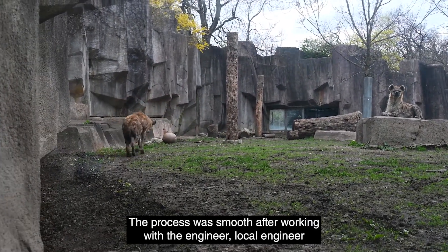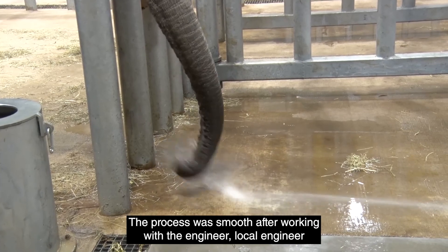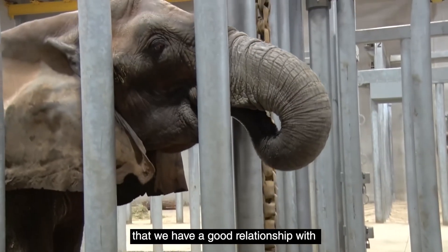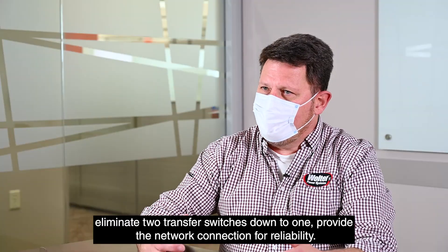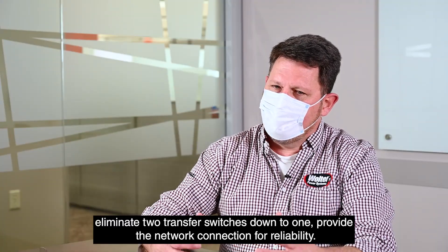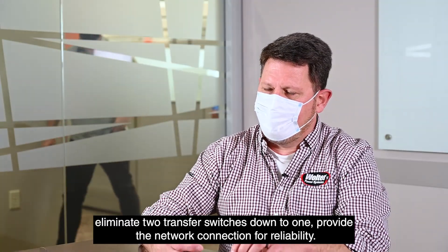The process was smooth after working with the local engineer that we have a good relationship with, and we were able to tweak the configuration, eliminate two transfer switches down to one, and provide the network connection for reliability.